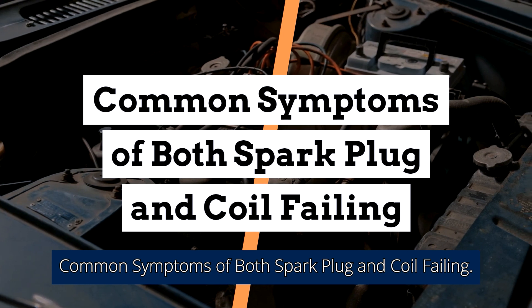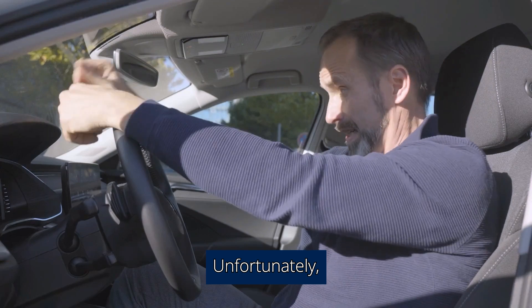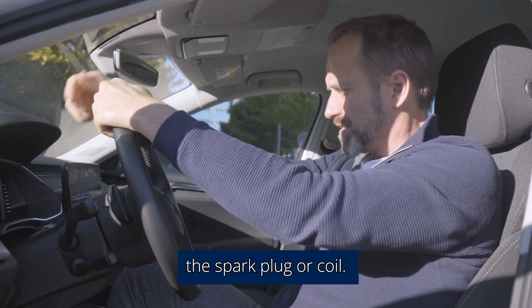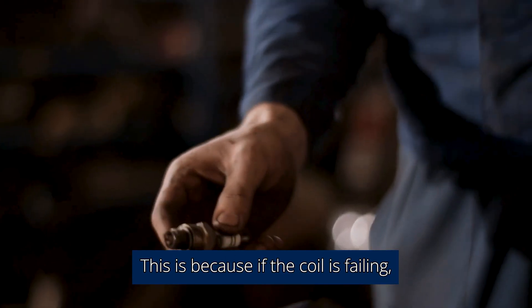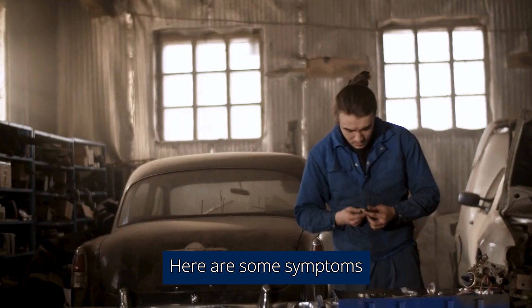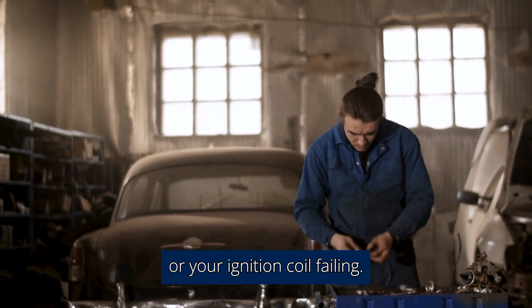Common Symptoms of Both Spark Plug and Coil Failing. Unfortunately, it can be hard to discern which is causing your misfiring — the spark plug or coil. This is because if the coil is failing, the spark plug inevitably fails with it, as it can't get the energy needed to do its job. Here are some symptoms that can be caused by your spark plug failing or your ignition coil failing.